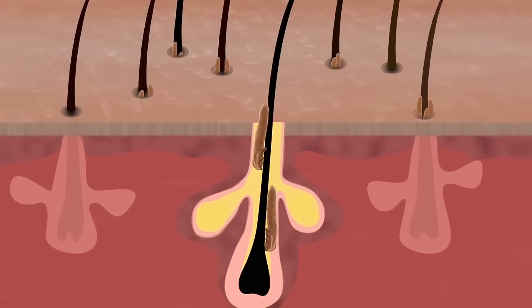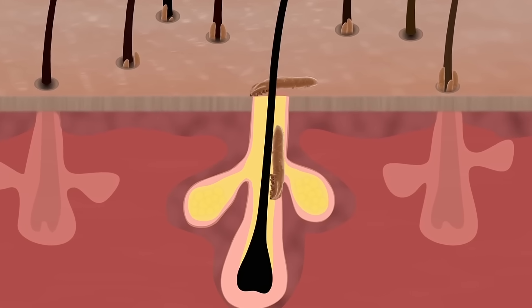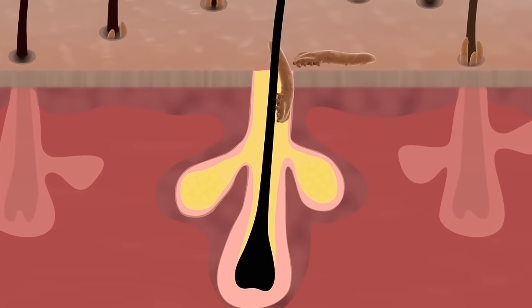The mites live there for about two weeks, and while you're asleep they crawl out onto the skin surface to mate. Then the females head back to lay their eggs about 1 to 5 millimeters below the surface. Since they live inside your pores, it's hard to just scrub them off by washing.